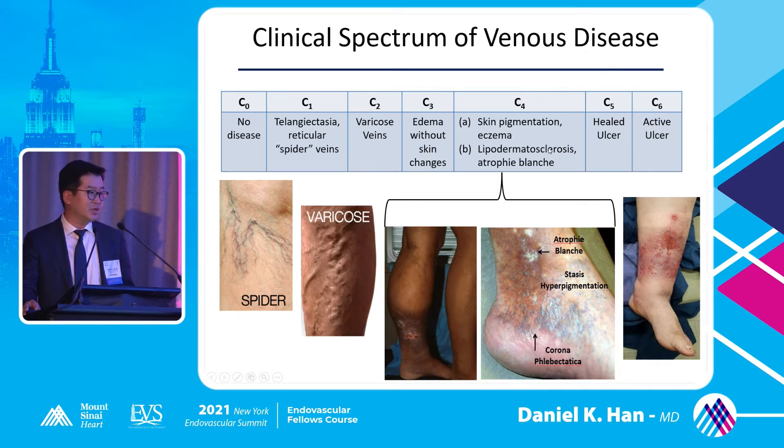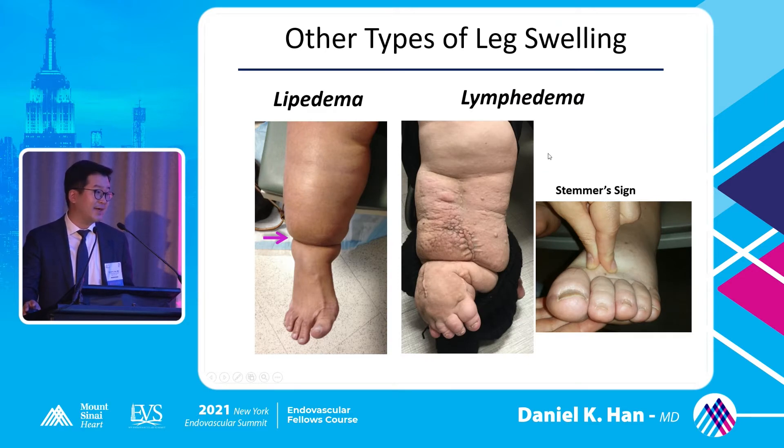You'll also see a lot of other kinds of leg swelling that are not vascular related. Patients with lipoedema — essentially abnormal distribution of fat throughout the leg that spares the feet — there's really no vascular intervention for that. If you go and do a GSV ablation for someone like this, the fat is still going to be there. You'll also see lymphedema. It's important to identify which kind of swelling is something worthwhile treating from an endovascular standpoint.